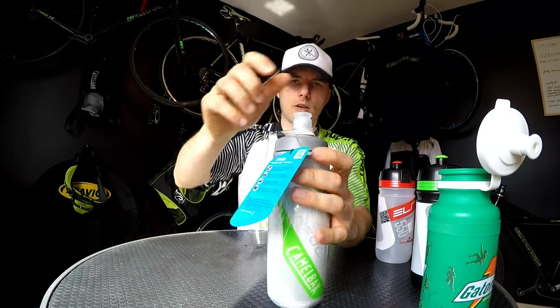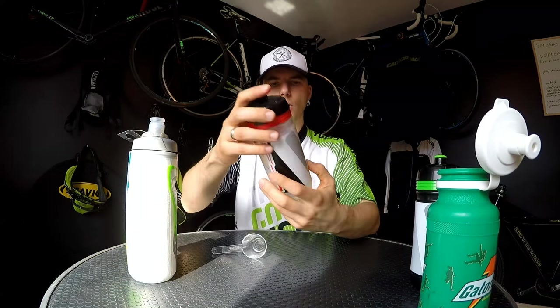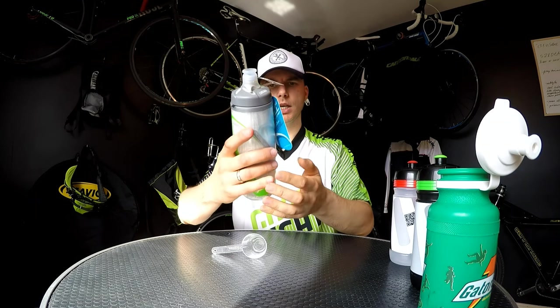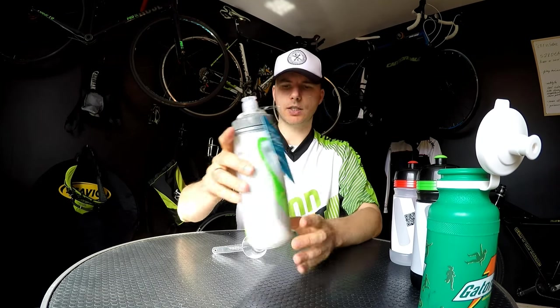Putting the nozzle back does require some force, but it's not a problem for me. So preparing drinks with spoons and cleaning your bottle are very important considerations. On the Elite Corsa we also have a sign indicating it can be used in the washing machine. There's no such information on the other bottles — they don't say you cannot use a washing machine, but I wouldn't, and I'll tell you why in a second. So that covers safety and practicality before the ride — now let's talk about practicality during the ride.